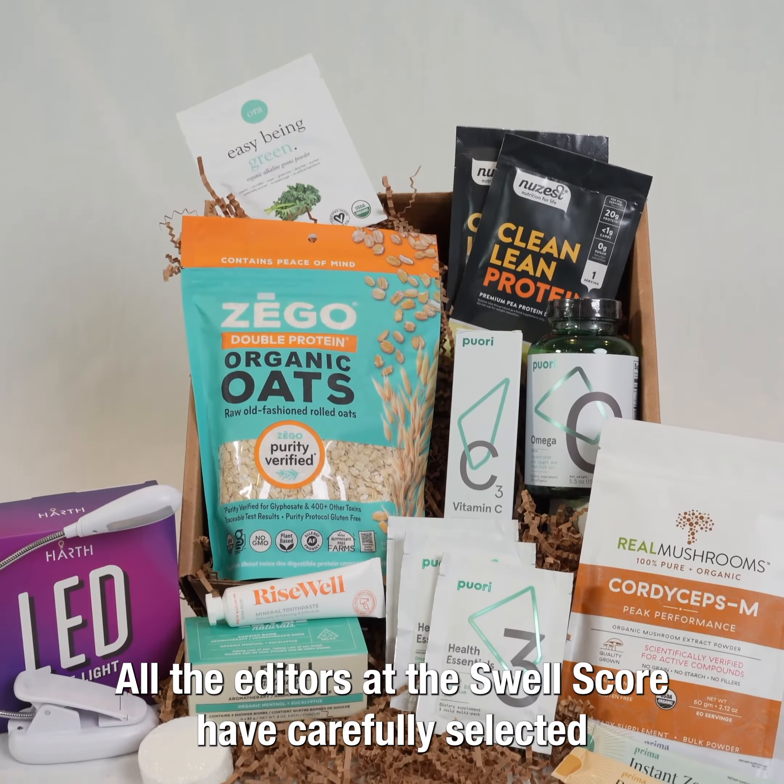We've got functional mushrooms from the brand Real Mushrooms — really great brand, and you get two different kinds.